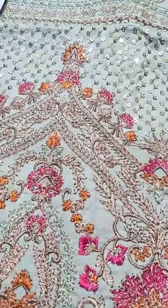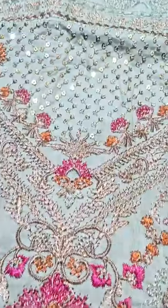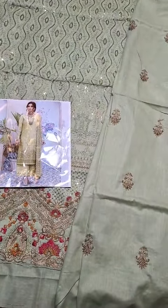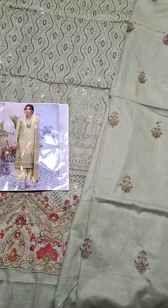This is the whole front, and this is the finishing. You can see there is thread, tilla, and sequined embroidery. This is the back, pure soft cotton. And the back has engraving detail with the neckline visible.